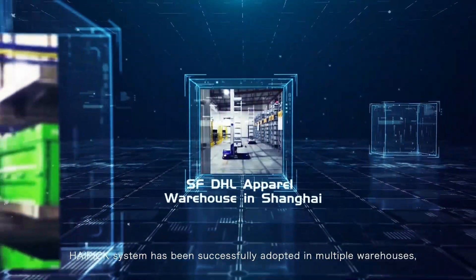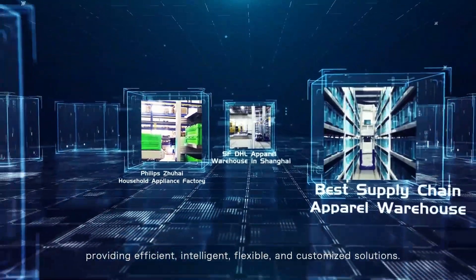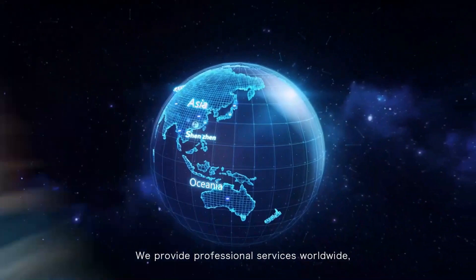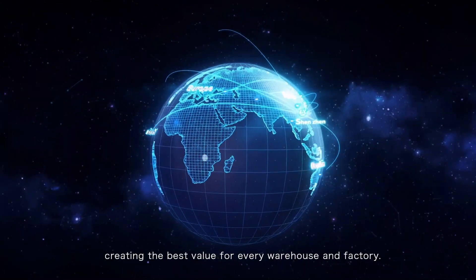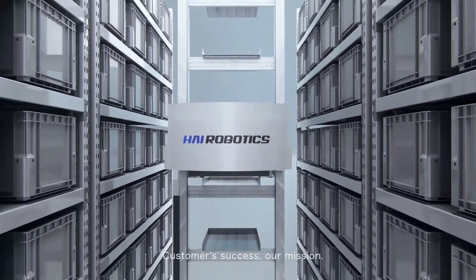HiPIC system has been successfully adopted in multiple warehouses, providing efficient, intelligent, flexible and customized solutions. We provide professional services worldwide, creating the best value for every warehouse and factory. Customer success is our mission.